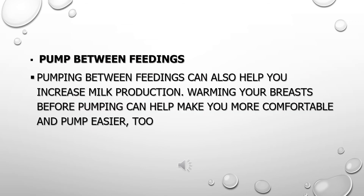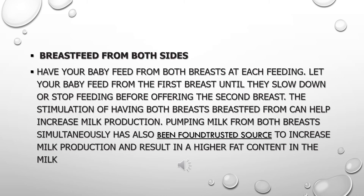Pump Between Feedings: pumping between feedings can also help you increase milk production. Warming your breasts before pumping can help make you more comfortable and pump easier. Breastfeed from Both Sides: have your baby feed from both breasts at each feeding.